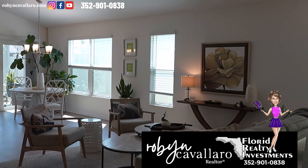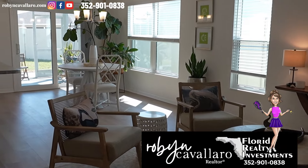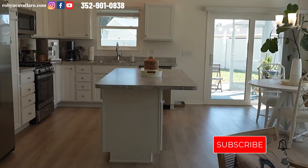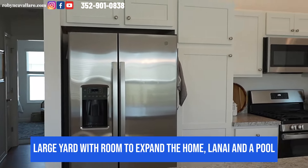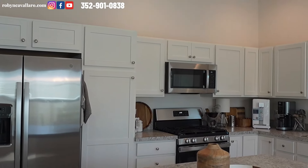We have high ceilings throughout — knocked down — because this is a newer home. It is a veranda style, and wait till you see the backyard. You have so much space back there. You can build on an addition. There's room for a pool, and I do have a drawing for that if you're interested.